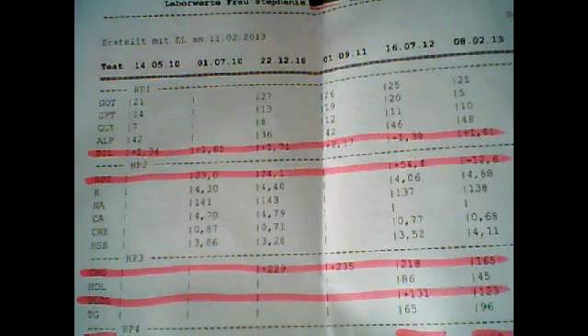First of all I'm going to explain how this sheet works. On the top you see the date. I just printed out the last results from 2010 until right now. I had my blood checked quite often the last years because in 2007 I did an Accutane therapy, and since then my bilirubin was always high. That first pink line you see is my bilirubin, and everything above that is the whole liver profile.